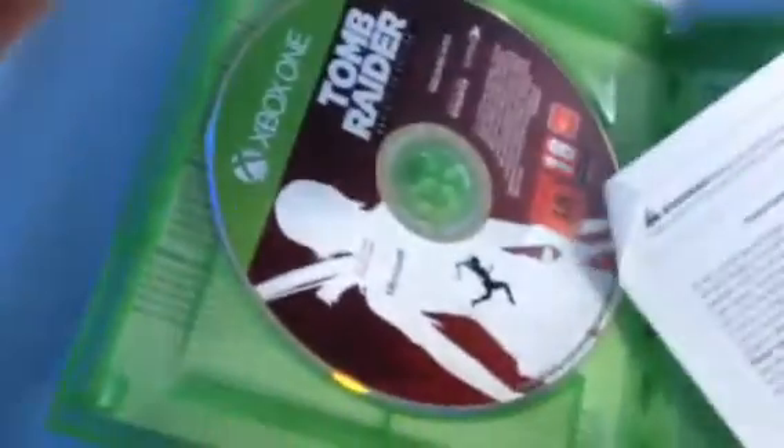There's the disc inside and what passes for an instruction booklet. It's creased — I don't like pre-owned games.